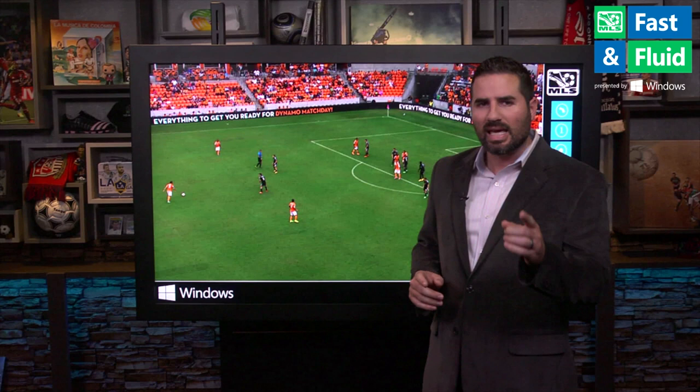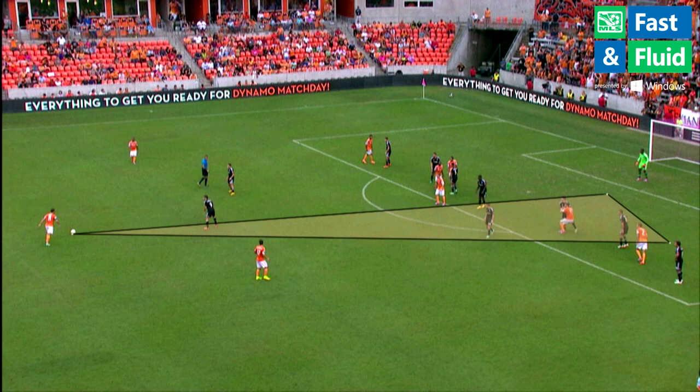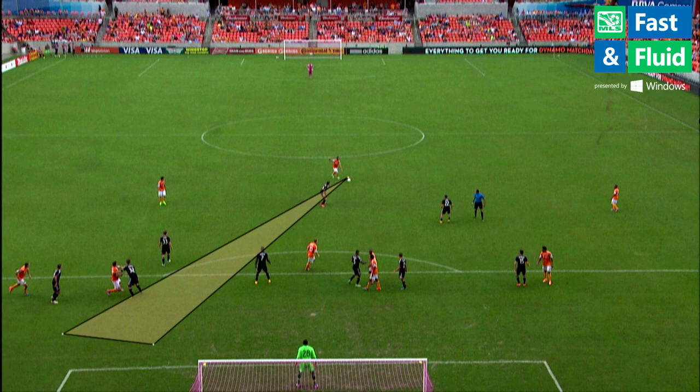With DC United, they have all 11 players back, but the key here is this one-man wall by Fabian Espindola. He knows that Brad Davis is going to be going to the far post to these targets — David Horst and Eric Bruner — the danger men for the Dynamo. You can see on this angle that Espindola has perfectly aligned himself to block this free kick.